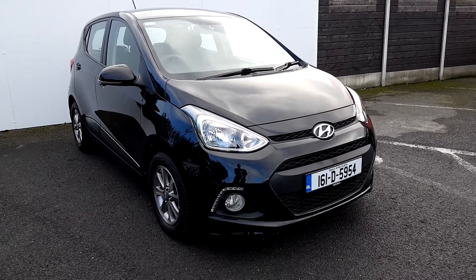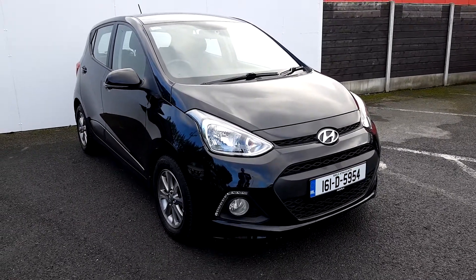Welcome to Joe Duffy Master Sales. My name is Carl and today we have a 161 Hyundai i10 in jet black.